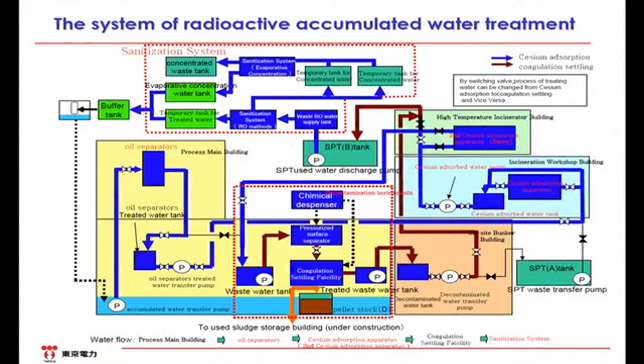This is the overall system chart. After the water is stored in the first and second basement of the process main building following the dotted line, it goes into the oil separators and next into various processes such as the cesium adsorption apparatus, decontamination instruments, and then the second cesium adsorption apparatus. The processed water is temporarily stored in the tank called SPTB. Currently, Arriva, which is a decontamination instrument, is standing by as a backup to reduce waste sludge generated. Currently, the water is processed by Curion, which is a cesium adsorption apparatus, and SARI, which is the second cesium adsorption apparatus.